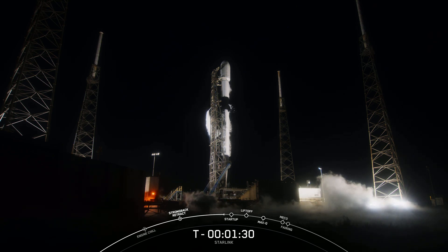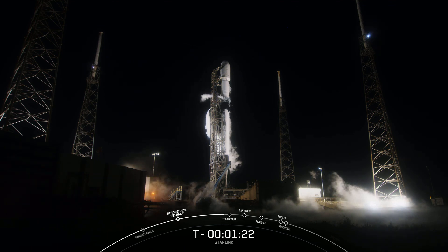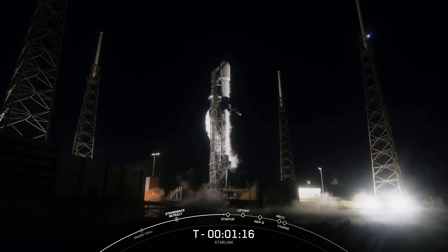The booster tonight is flying for the 11th time, having previously supported CRS-22 and 25, Crew-3 and 4, Turksat-5B, Eutelsat Hotbird-13G, M-Power-A, and three previous Starlink missions.